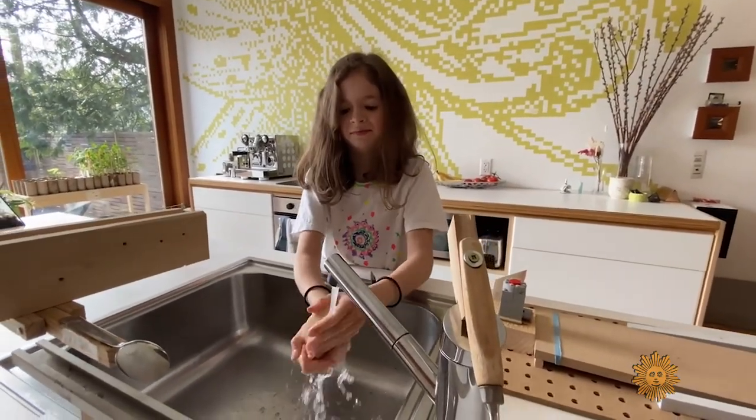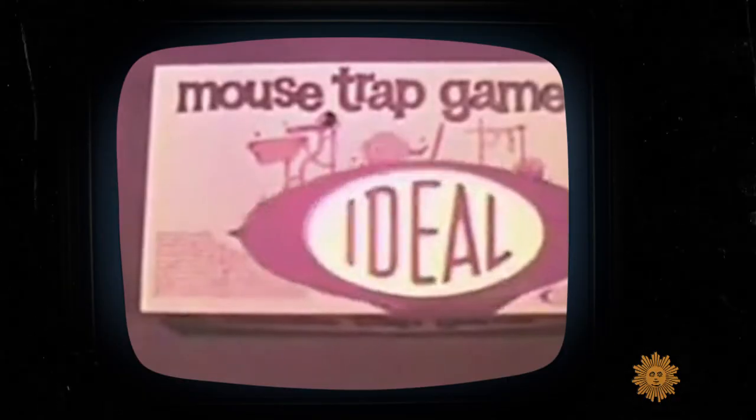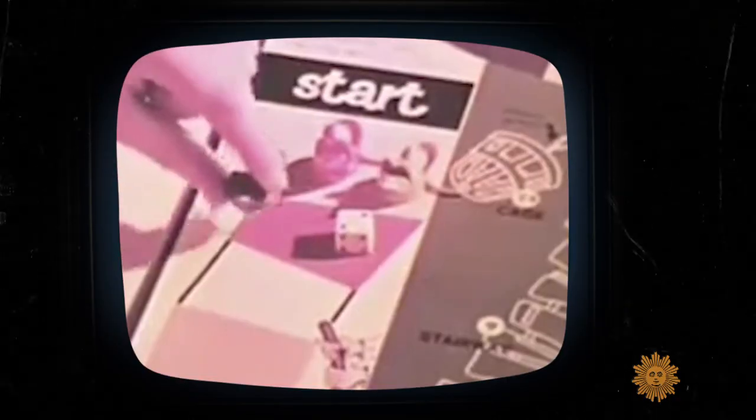Their inspiration was the classic game Mousetrap — for many, the gateway to Goldberg. New Yorker writer Adam Gopnik, who wrote the preface to The Art of Rube Goldberg, has a love-hate relationship with the game. The only point was to build the machine so you could watch the whole thing interact — a very good representation of the essence of Goldbergism: elaborate machination to no particular point.